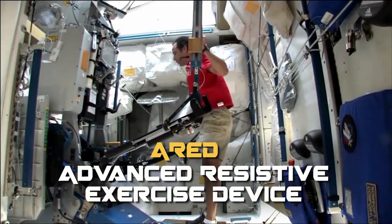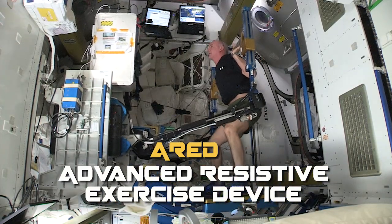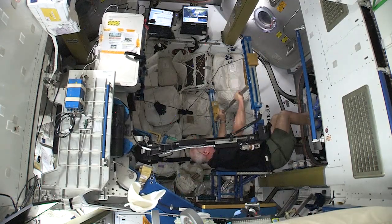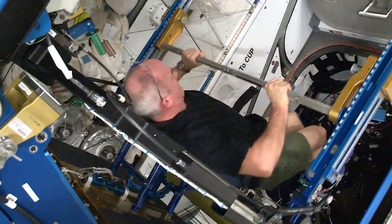This machine here is the Advanced Resistive Exercise Device, or we call it ARED. It simulates free weight exercises in normal gravity to work all the major muscle groups. ARED's primary goal is to maintain our muscle strength and mass so that we have less of a recovery period when we land back on Earth.